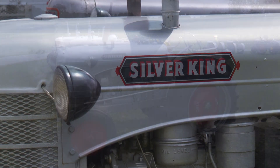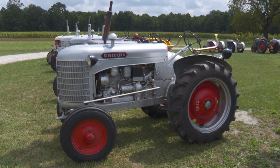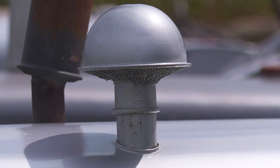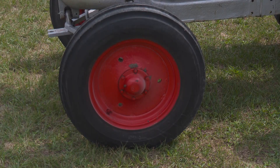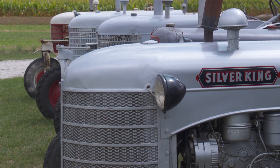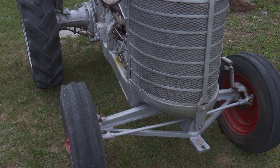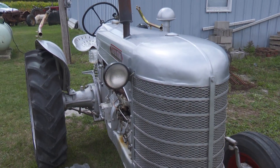It's a West Virginia tractor. It was made after the Silver Kings were made in Plymouth, Ohio, and then they sold it to a company in West Virginia and made a few over there before they went out of existence. The serial number on this one is 50,011, so it was one of the early ones made in West Virginia because of the 11.